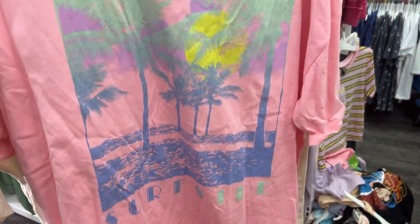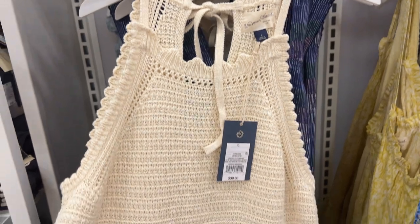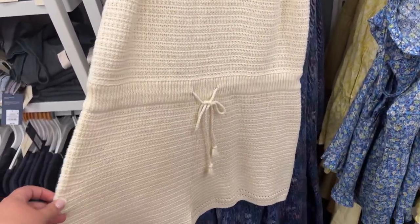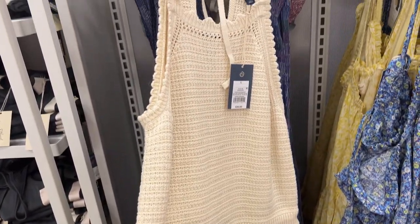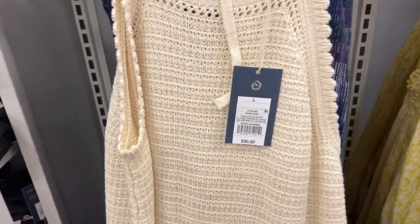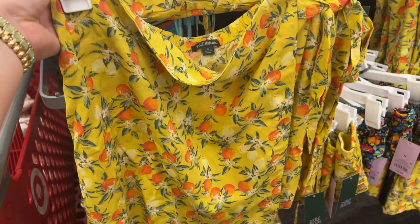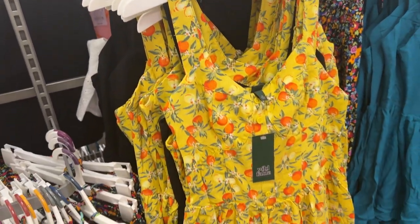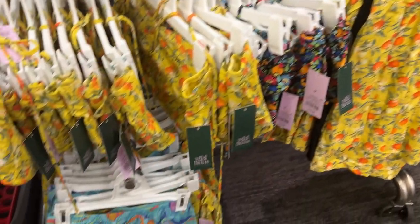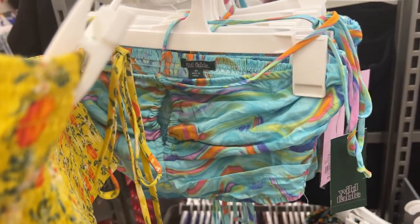These little t-shirts from Wild Fable are another favorite — really oversized. I got a pink one and a neutral Canyon Coast one, and these are only $15. Another thing that caught my eye was this crochet romper from Universal Thread — I love anything in crochet material for summertime, it just looks really beachy. It was $30. There was also a bright, fun two-piece set with oranges on it from Wild Fable that also comes as a romper, plus a blue and orange print.